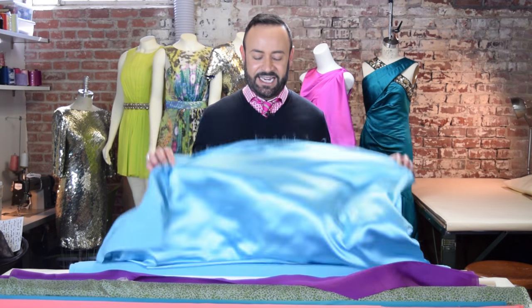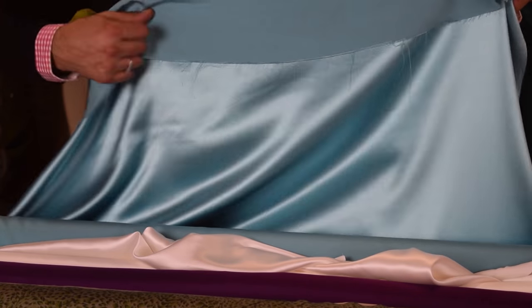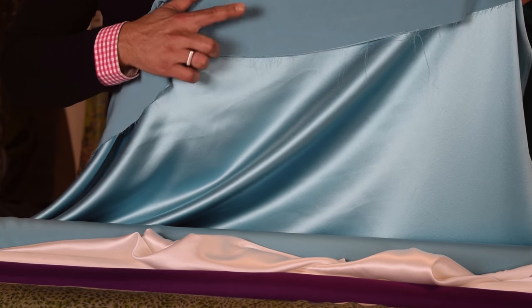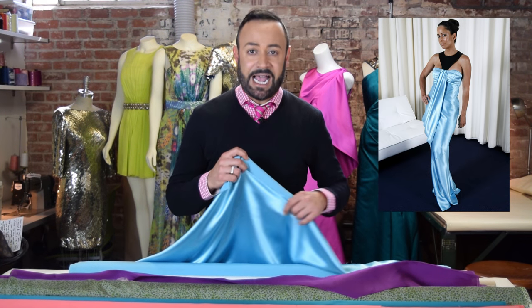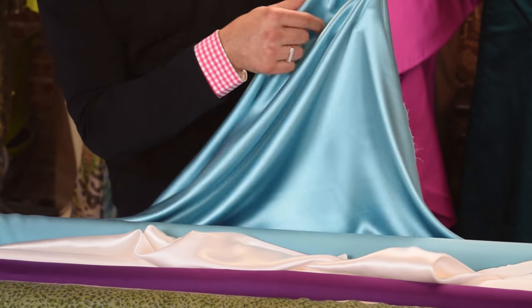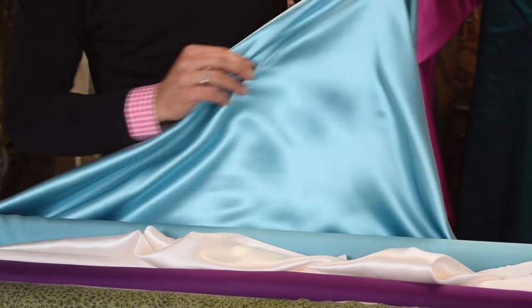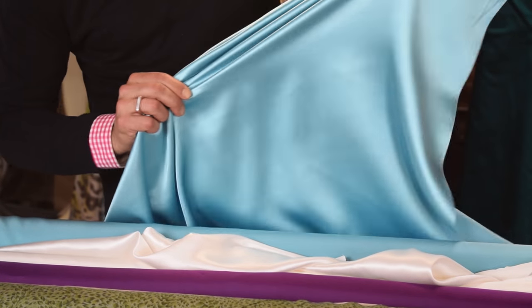Let's start with crepe-back satin. This is silk crepe-back satin. Notice the front is satin — shiny — and the back is crepe, matte. This is great for drapey dresses; think of 1930s gowns. It's also fabulous for bias cut. When I go like that, it stretches when it's on the bias. This is so luxurious, silky, flowy, fabulous!